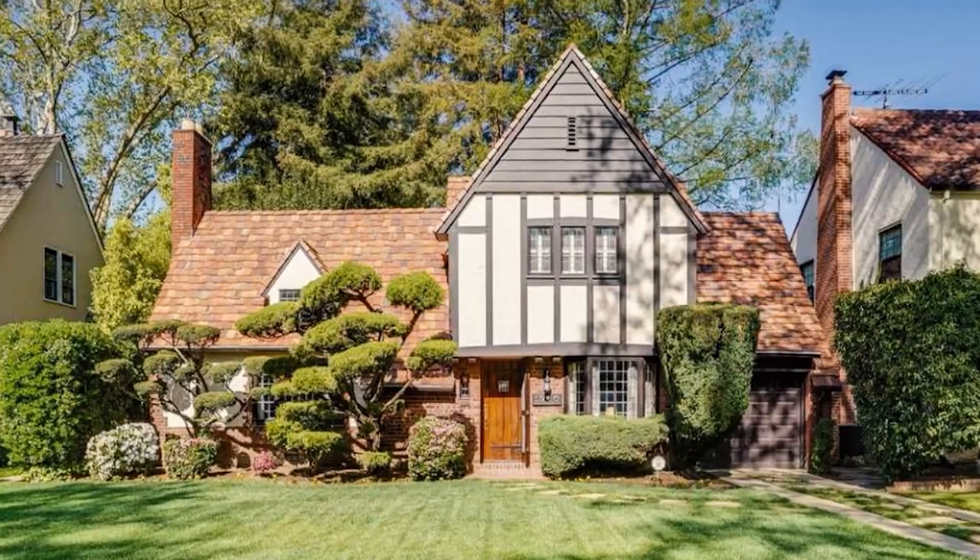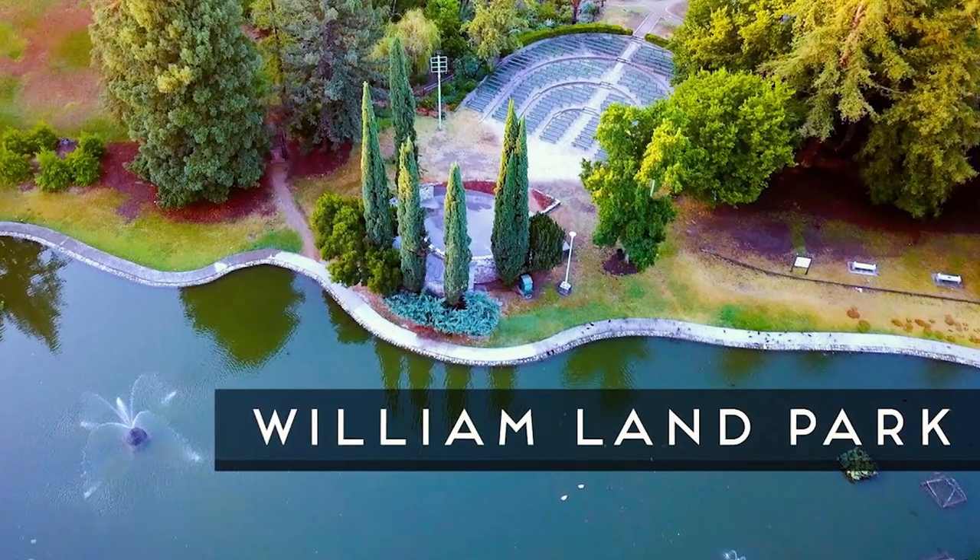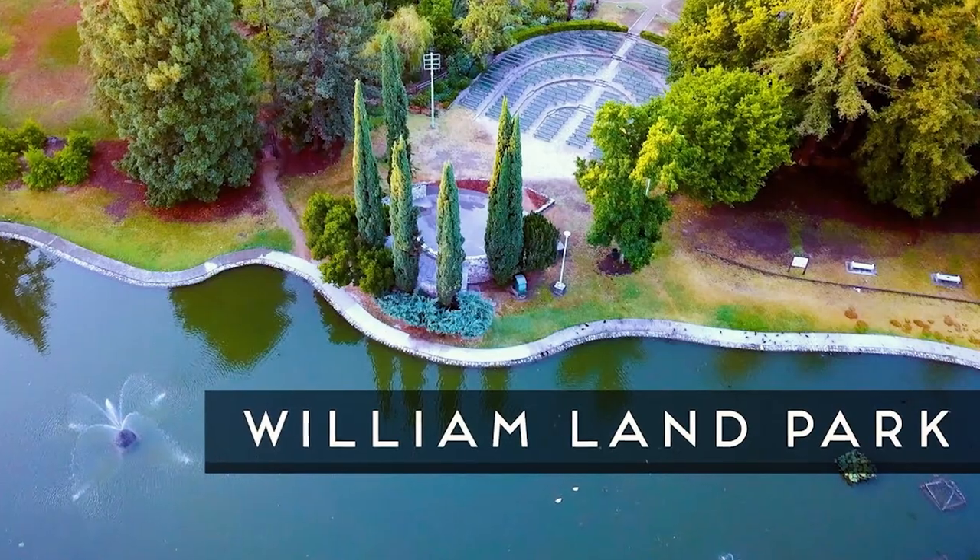A lot of the architecture is going to be Tudor, craftsman, other bungalows, some Mediterranean like Spanish colonial — an array of different styles. The whole neighborhood revolves around William Land Park, which is like the hub of the neighborhood, and it is a huge park. There's actually a golf course in the park, so there's so much to do — people running, lots of events in the summertime. It's a fun little nine-hole golf course, really easy breezy even if you aren't a golfer.